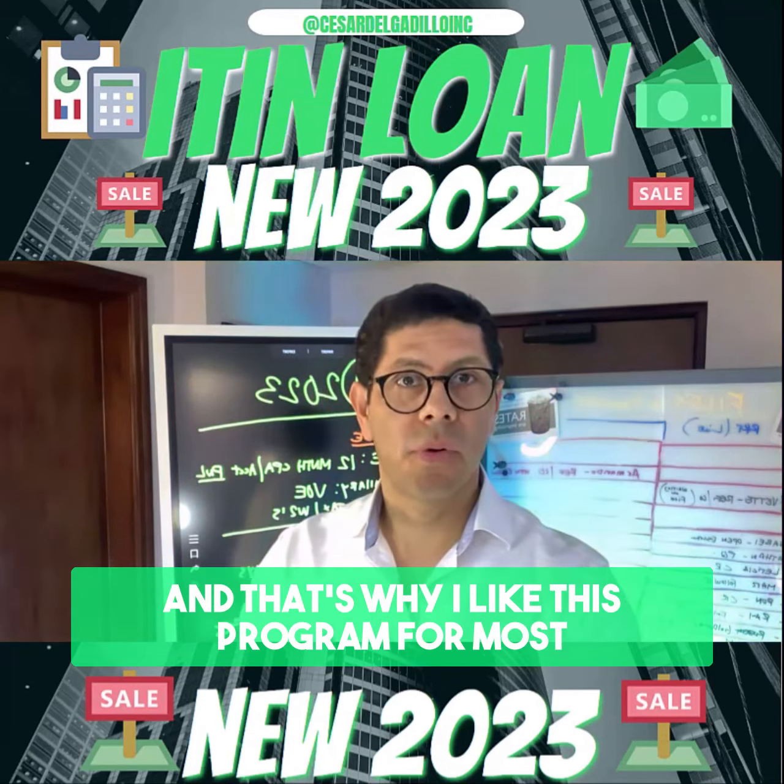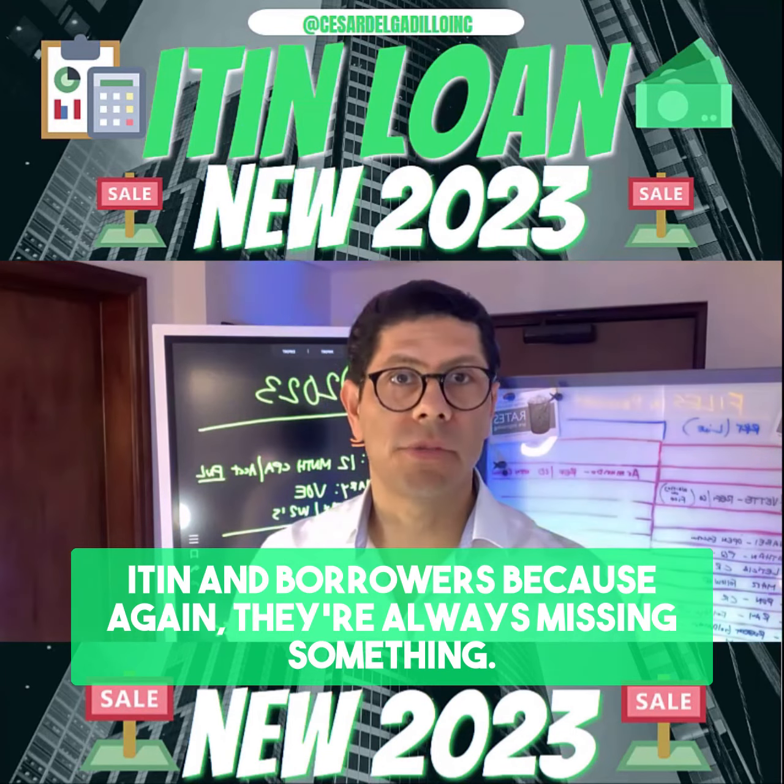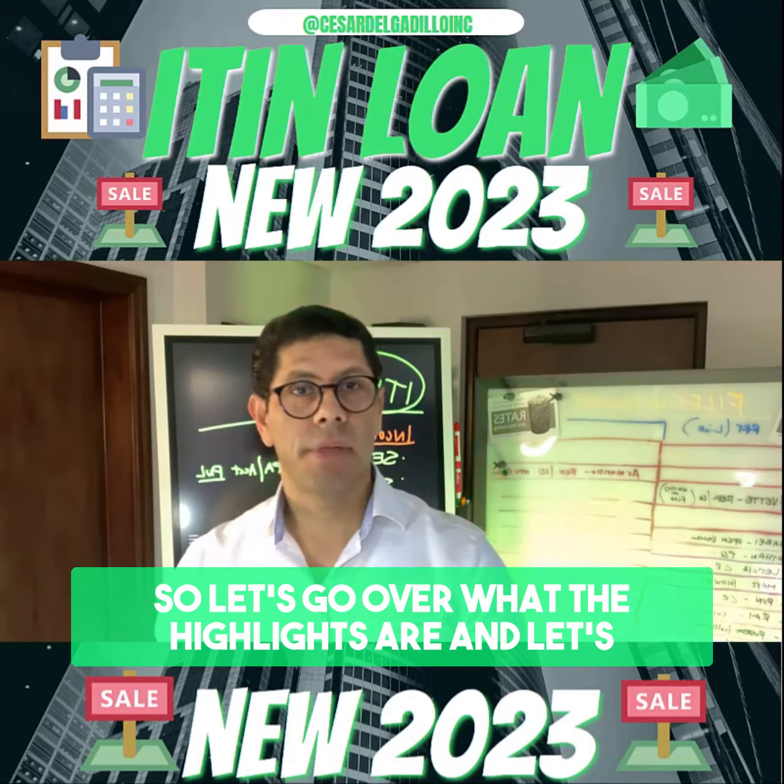That's why I like this program for most ITIN borrowers, because again, they're always missing something. So let's go over what the highlights are and break it out.